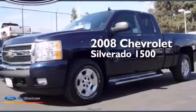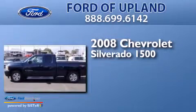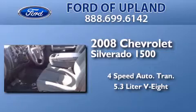This is a 2008 Chevrolet Silverado 1500. This truck has a four-speed automatic transmission and a 5.3-liter V8.